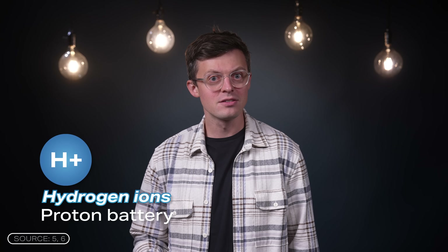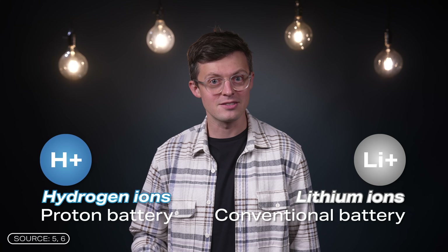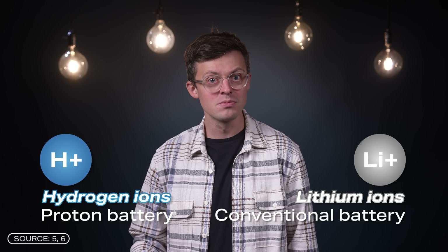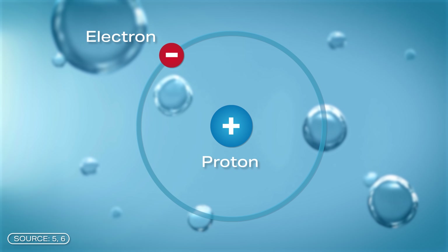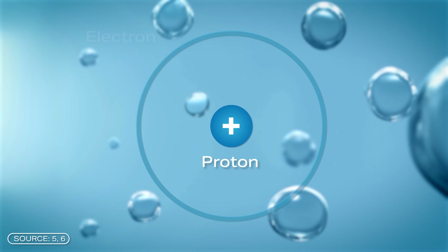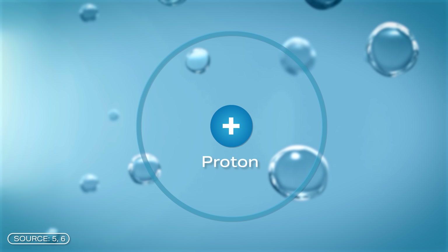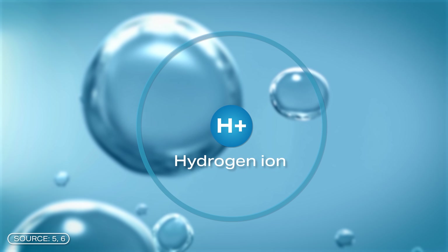Proton batteries use hydrogen ions as charge carriers, whereas conventional batteries often use lithium ions. Ions are charged atoms or molecules — the charge comes from the atoms absorbing or releasing electrons. If they have more electrons they are negatively charged, and if they have a lack of electrons they are positively charged. The special thing about hydrogen is that it consists of only one electron and one proton, meaning that when an electron is released, only the proton remains. That is why the word proton can also be used as a synonym for hydrogen ions.